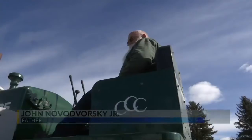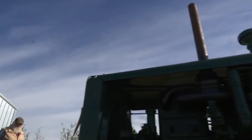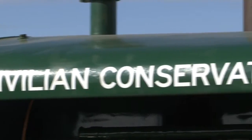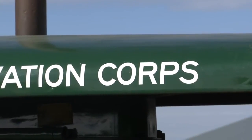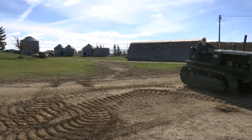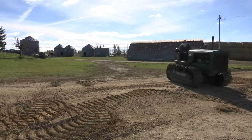Make something nice out of nothing. More than 10 years ago, they bought a 1935 Caterpillar R5 model tractor at an auction. Once they purchased it, they discovered that it was a Civilian Conservation Corps tractor. The CCC was a public work relief program that gave millions of unemployed and unmarried men jobs during the Great Depression.